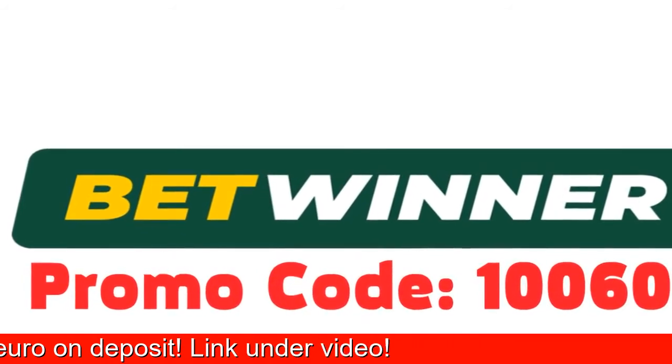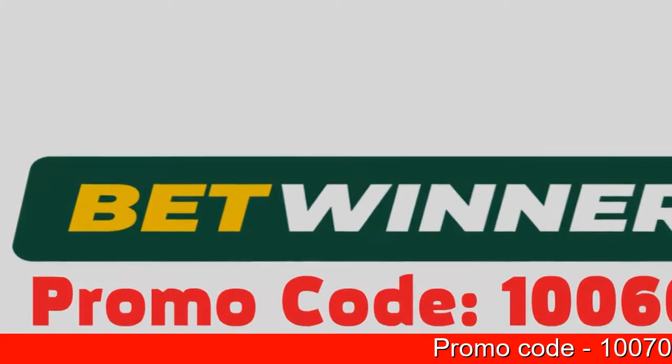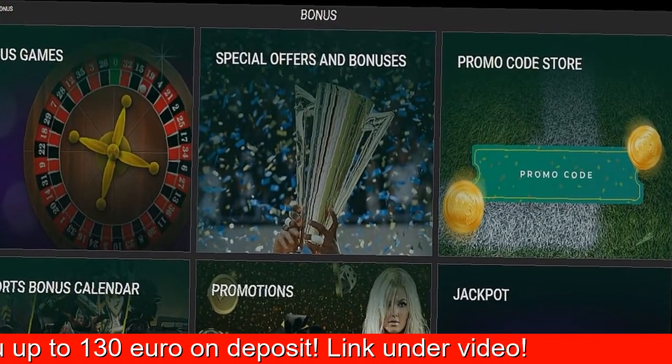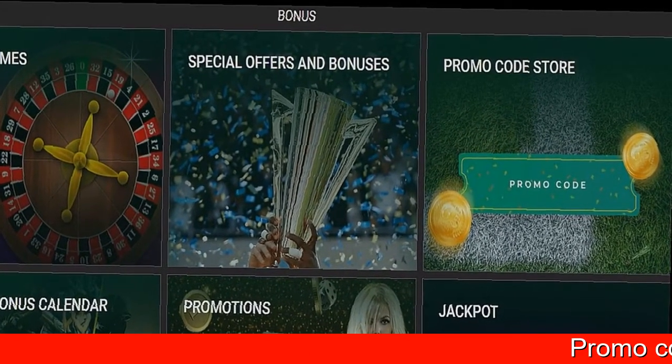First and foremost, you must go over to the BetWinner official site, where becoming a customer is accomplished by either one click or by your phone number. But before finishing registration, you want to fill in the promo code box with the corresponding number, which will allow you to claim the promotion.